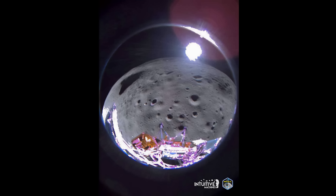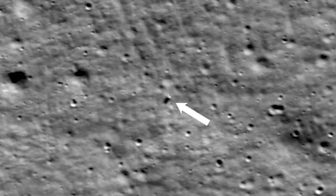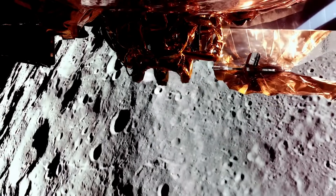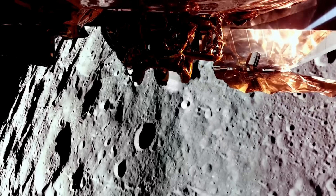The IM-1 lander ended up having to use a backup navigation system, resulting in it coming in to land much faster than planned. Touchdown broke one of its landing legs and the whole lander tipped over. As for Blue Ghost, the lander is not nearly as top-heavy, and if everything goes to plan, it will make a soft vertical touchdown on the surface.